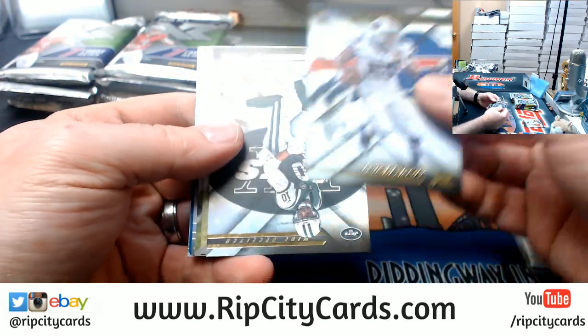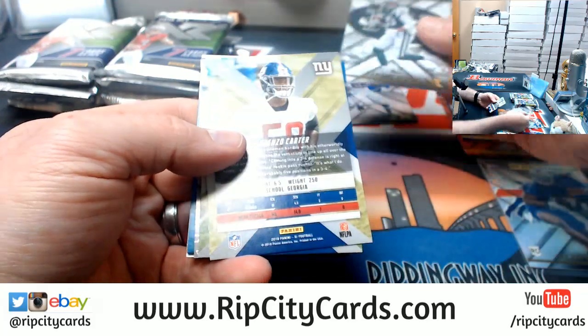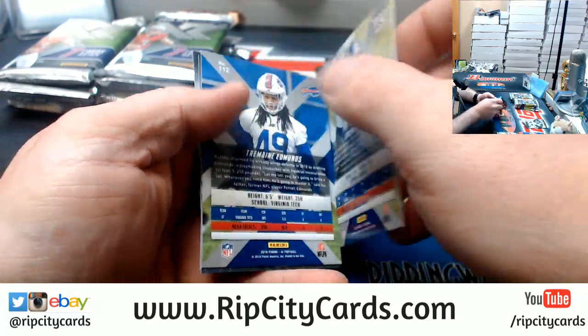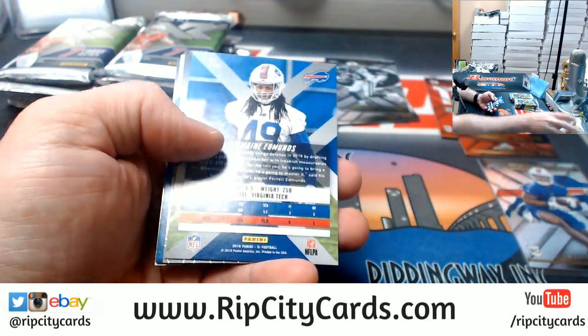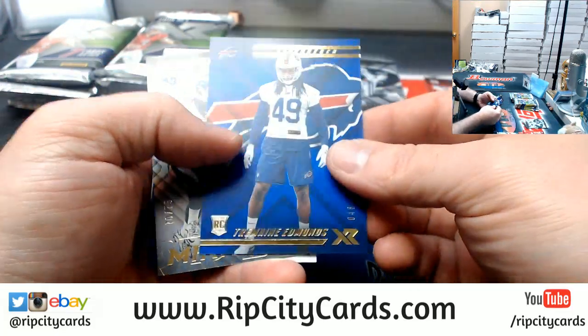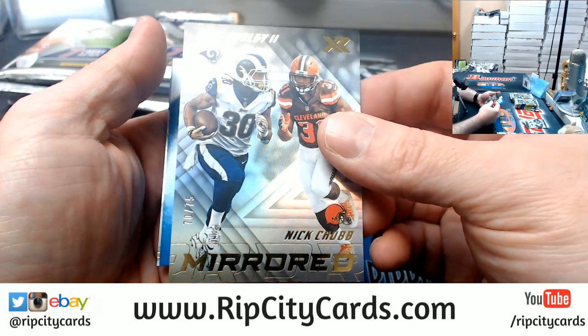Sean McCoy, a Jermaine Curse, Lorenzo Carter to $2.99, Tremaine Edmonds to $1.99, Todd Gurley and Nick Chubb to $0.75.